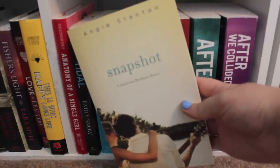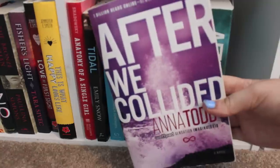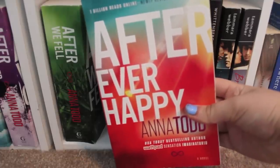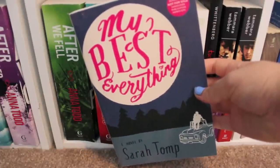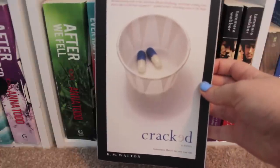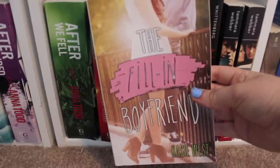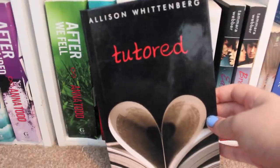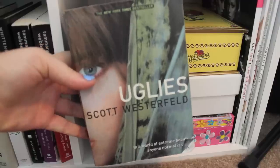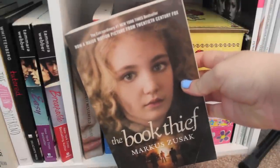Snapshot by Angie Stanton. Forbidden by Tabitha Suzuma. After, After We Collided, After We Fell, and After Ever Happy, all by Anna Todd. My Best Everything by Sarah Tomp — an ARC copy. Empty and Cracked by K.M. Walton. My Heart and Other Black Holes by Jasmine Warga. The Fill-In Boyfriend by Kasie West. Tutored by Allison Wittenberg. Easy and Breakable, both by Tamara Weber. Uglies by Scott Westerfeld. Elsewhere by Gabrielle Zevin. And The Book Thief by Markus Zusak.